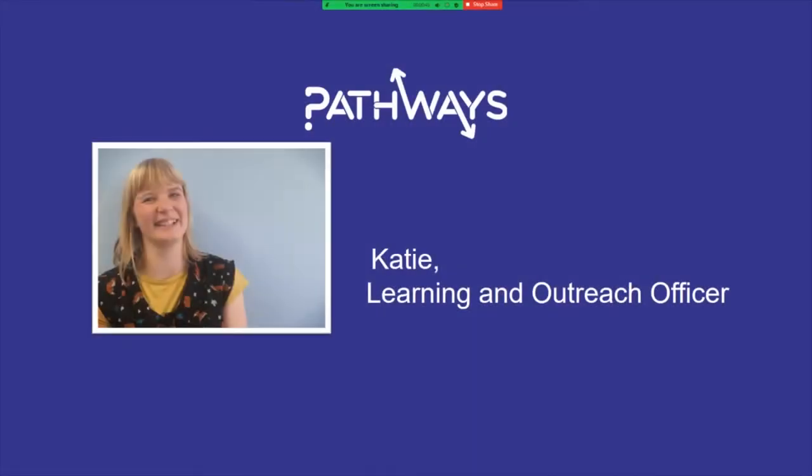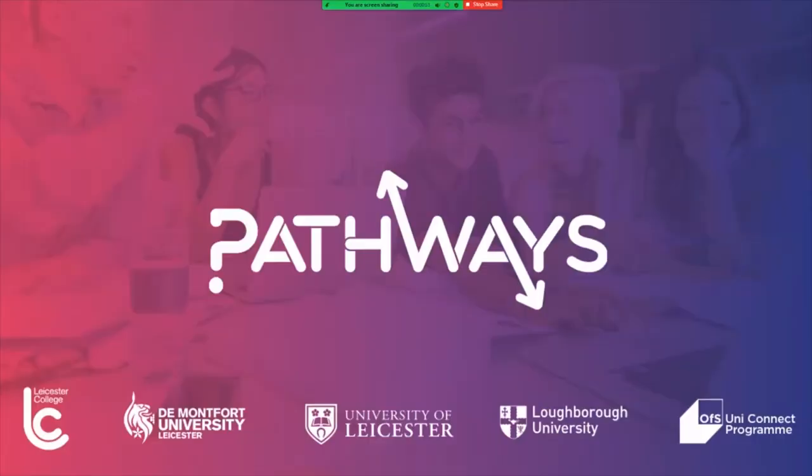Hello, my name is Katie and I work as the Learning and Outreach Officer for Pathways. Pathways is a partnership with universities and further education colleges working with learners across Leicester, Leicestershire and Rutland. We support young people with information, advice and guidance so they can make an informed decision on different education routes and the one that's right for them.